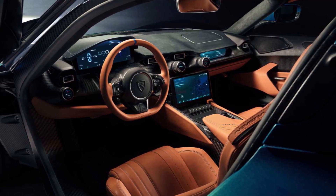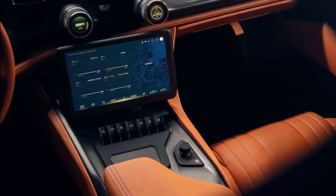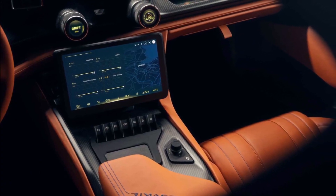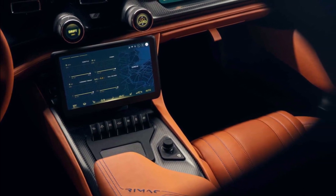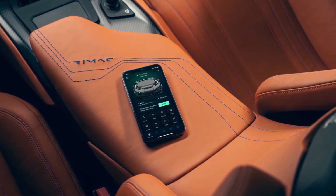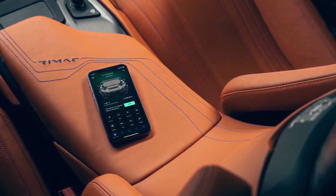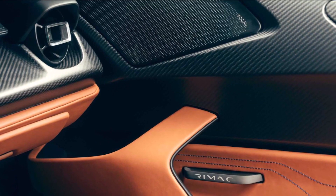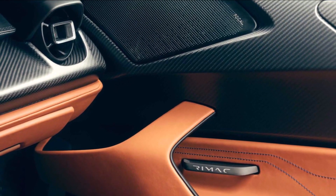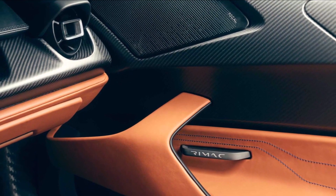Moving to the interior, the Nevera features a trio of high-definition TFT displays and tactile rotary controls machined from billet aluminium. This gives the car more of an analog feel. In my opinion the interior is really nice — not too much, looks expensive and futuristic, but not so in your face that it might distract you from what's important in this car: the powertrain.